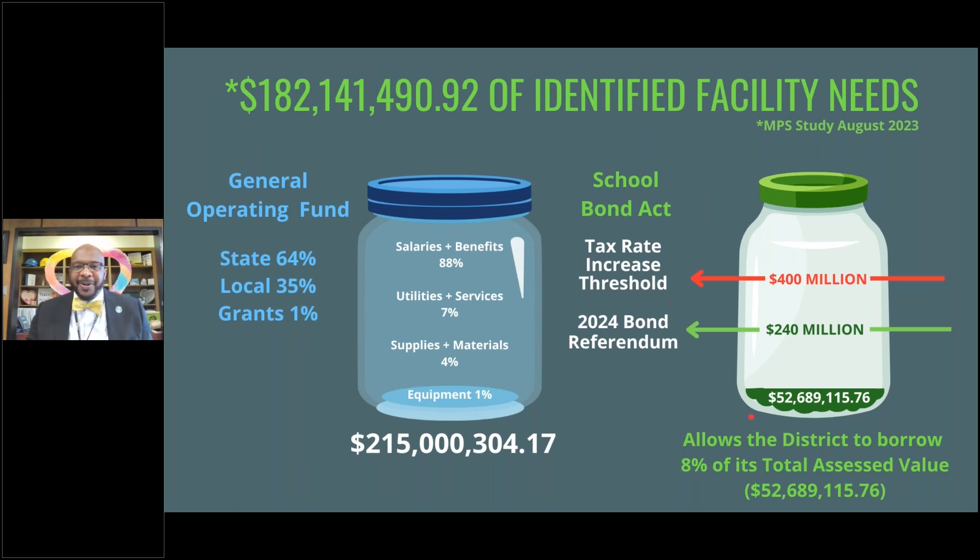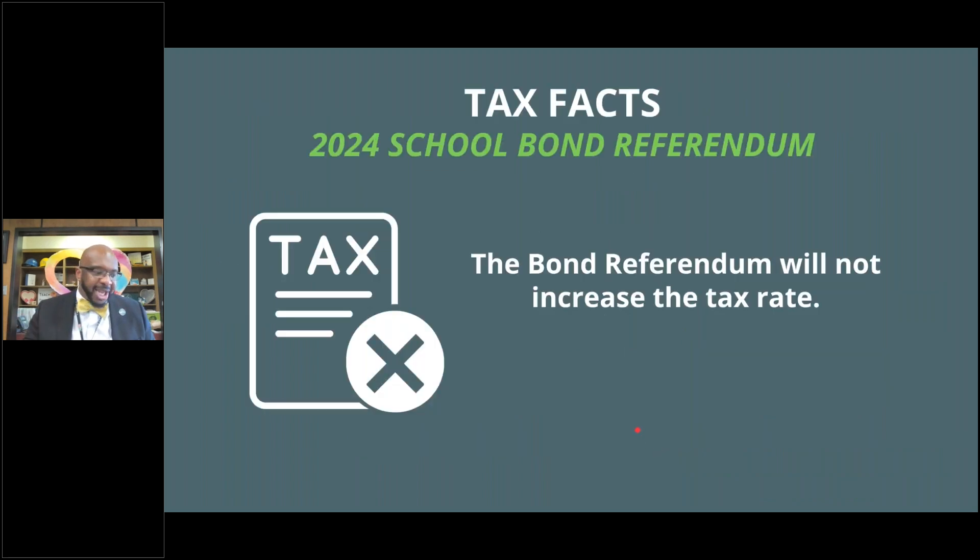The question was asked: is there a slush fund? We are audited by multiple agencies — from independent auditors, to our annual CAFR submitted to the state, to the state finance department itself, to the office of inspector general. Our numbers are the numbers here; this is the reality. And a key tax fact: the bond referendum will not increase the tax rate. This debt can be serviced with the exact same millage rate we currently have.